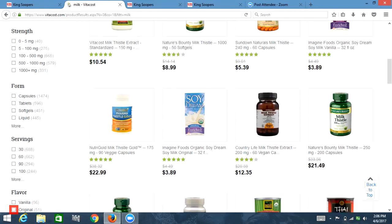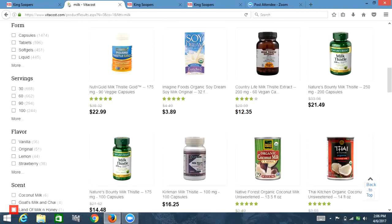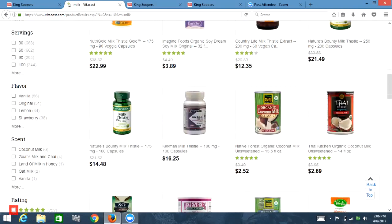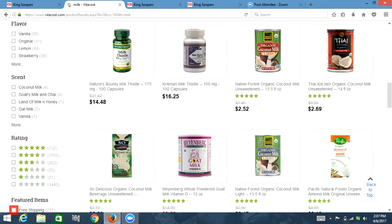List with five items: vanilla, original, lemon, strawberry. Out of list, list with six items: coconut milk. Out of list: scent. Oh well, maybe this will be useful. List with six items: coconut milk — 6 — checkbox not checked, don't want coconut milk. Goat's milk and chai — 4 — checkbox not checked, no. Land of milk and honey — 1 — checkbox not checked, no. Oat milk — 2 — checkbox not checked. Vanilla — 1 — checkbox not checked. Out of list: rating. I don't care about rating.